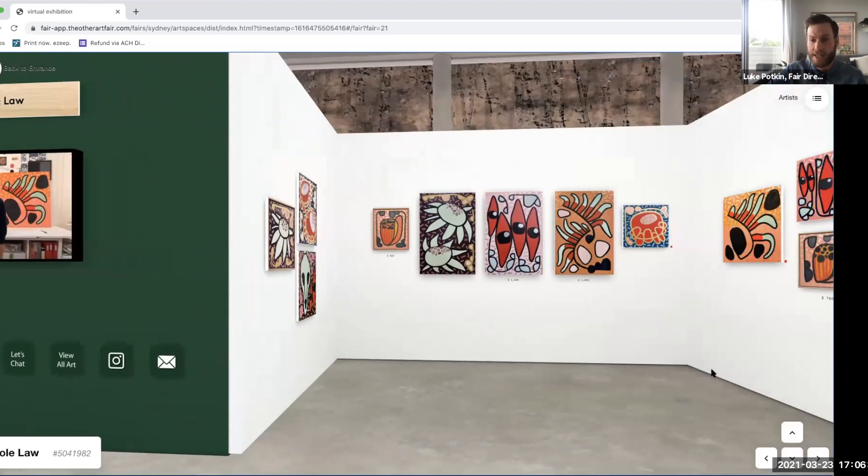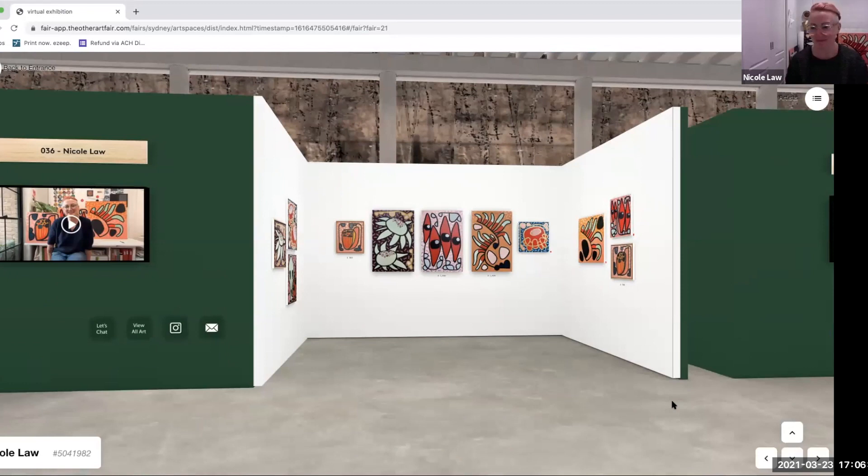Hello Nicole. Hello Luke and hello everybody, thanks for having me. It is our pleasure. So if people know you Nicole and know you as an artist they may be a little bit surprised by this particular body of work, I think it's fair to say. Do you want to tell us a little bit about how this all got started and why it differs so much from what we've seen from you in the past?